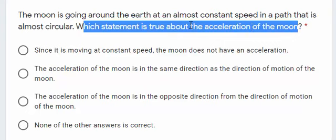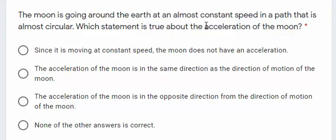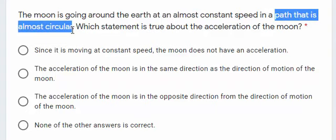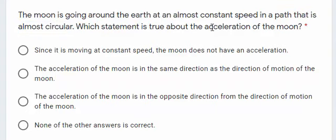One thing we need to remember: we have acceleration whenever something speeds up, slows down, or does not move in a straight line. In this case, there is no speeding up or slowing down, but the path is circular, which means it's not moving in a straight line. So, we have an acceleration.